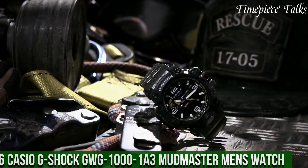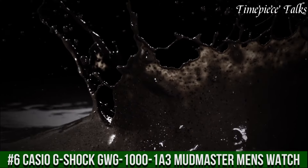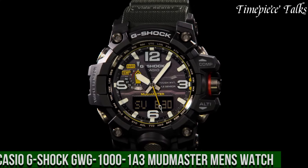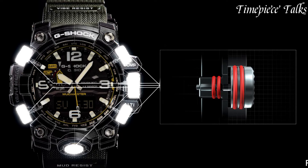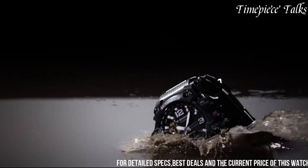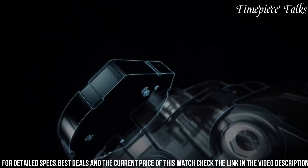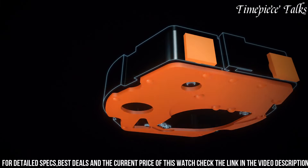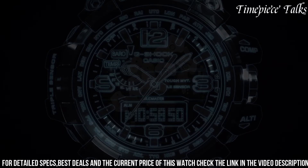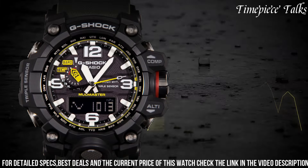Number 6: Casio G-Shock GWG-1000 1A-3 Mudmaster Men's Watch epitomizes rugged durability and functionality tailored for extreme environments. Encased in a durable resin and stainless steel construction, this timepiece offers exceptional resistance to mud, shocks, and vibrations, ensuring reliability in harsh conditions. Its earth-toned dial, equipped with luminous markers and hands, ensures readability even in low-light settings.